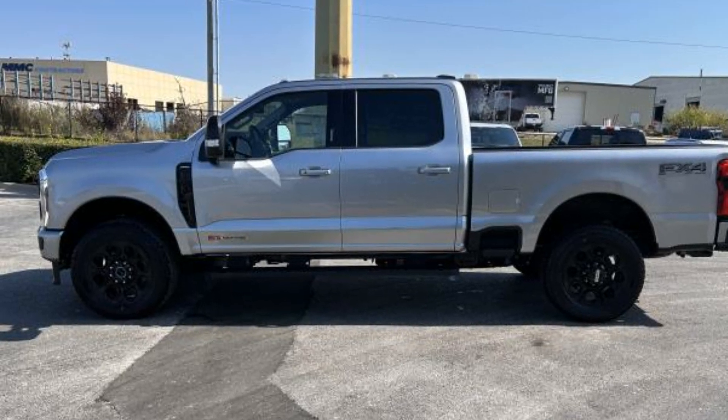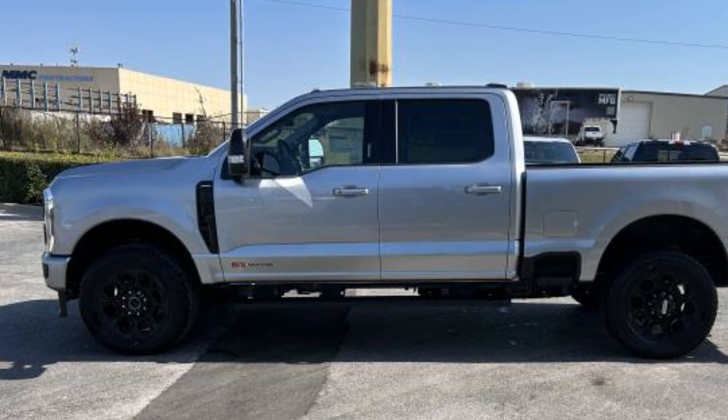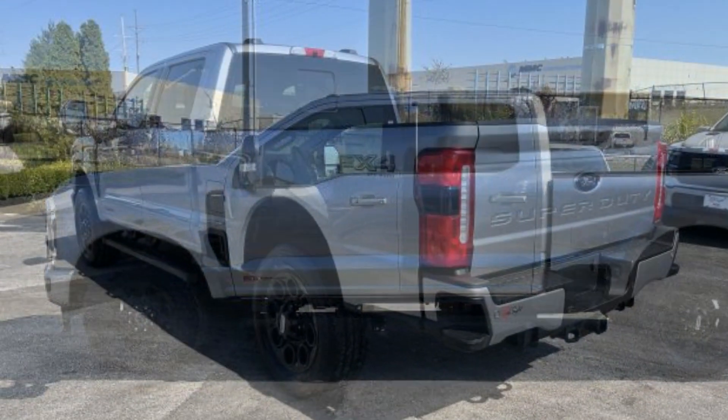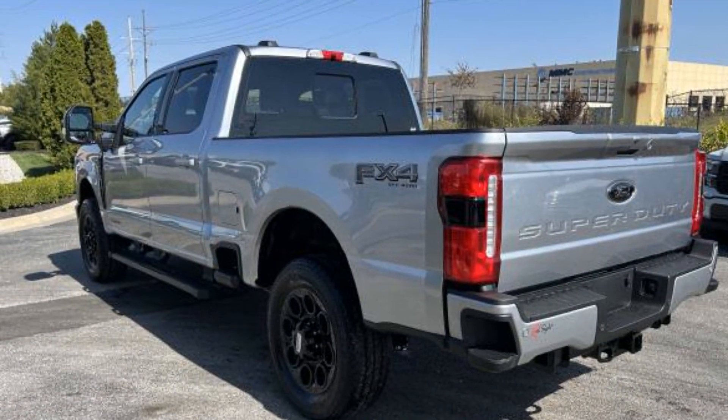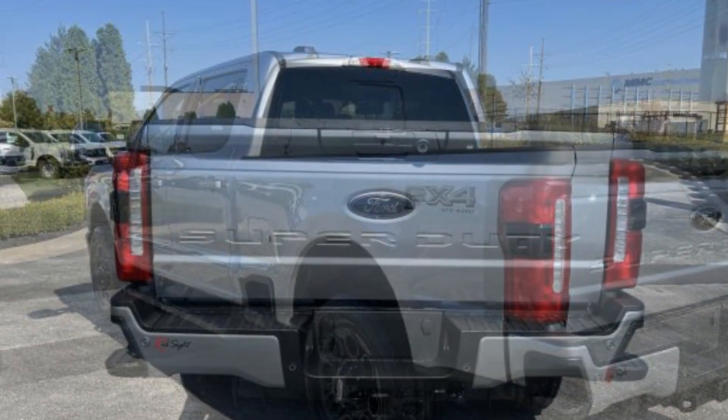2024 Ford Super Duty F250 SRW. This pickup truck offers two full rows of seating for premium comfort. It strikes the perfect balance of fun and function while offering side view mirrors with turn signals.